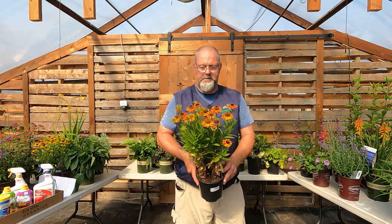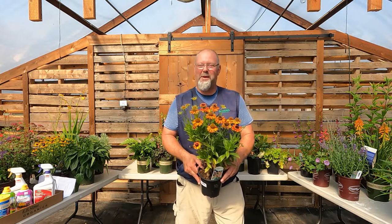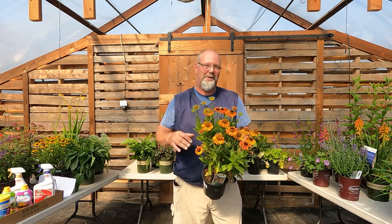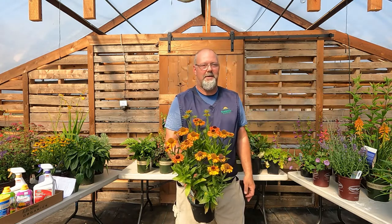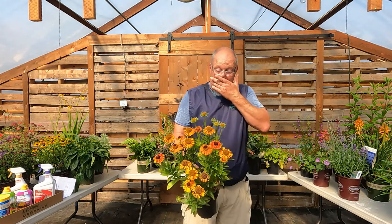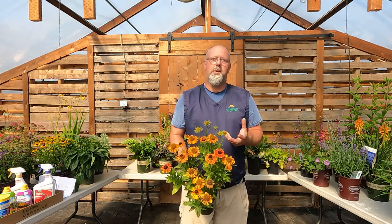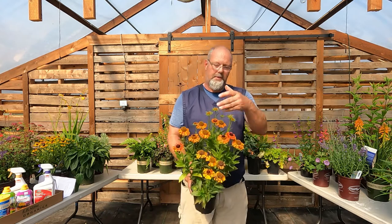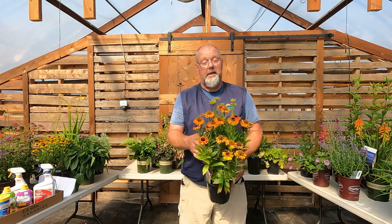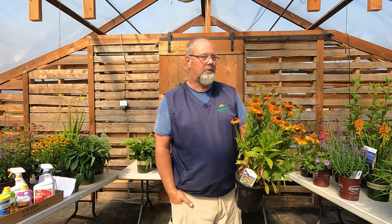Sneezeweed — or Helen's flower, helenium — is another one I have in my yard. Don't be put off by 'weed' in the name; it's not invasive, just a funny common name. Mine are about waist-level in a big clump. They're just about ready to open, and these flowers last three months, aging and turning colors. You get great color all the way through fall when they open mid-summer. Colors are in the yellows, oranges, reds, and rusty tones — nothing in the pink or white range.